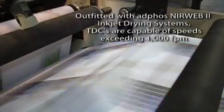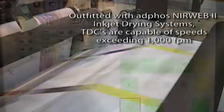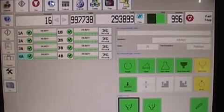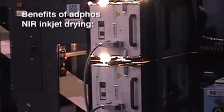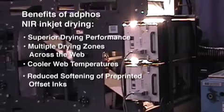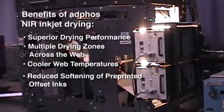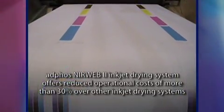Outfitted with ADFOS NearWeb 2 inkjet drying systems, TDCs are capable of operation at speeds in excess of 1,000 feet per minute. NearWeb 2 inkjet drying systems deliver the energy you need, where you need it, by incorporating ADFOS near-infrared technology, resulting in optimal drying performance, cooler web temperatures, and a significant reduction in the softening of conventionally printed offset inks compared to other inkjet drying systems. ADFOS Energy and Air Management Systems, patented reflector technology, and ultra-efficient NIR energy combine to offer reduced operational costs by more than 30% over other inkjet drying systems.